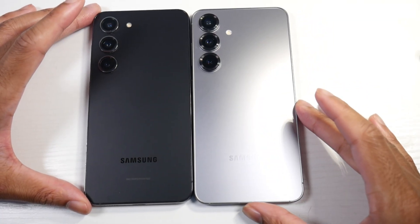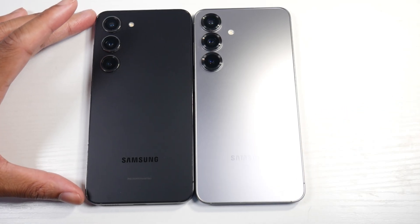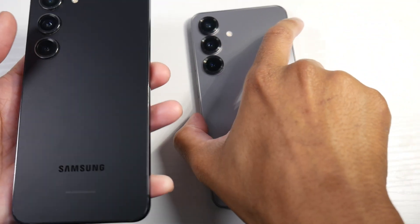Alright guys, today we're going to be checking out the S23 versus the S25 full speed test with the One UI 8 update. Very excited to do this one for you guys — let's just get a fresh boot up here.